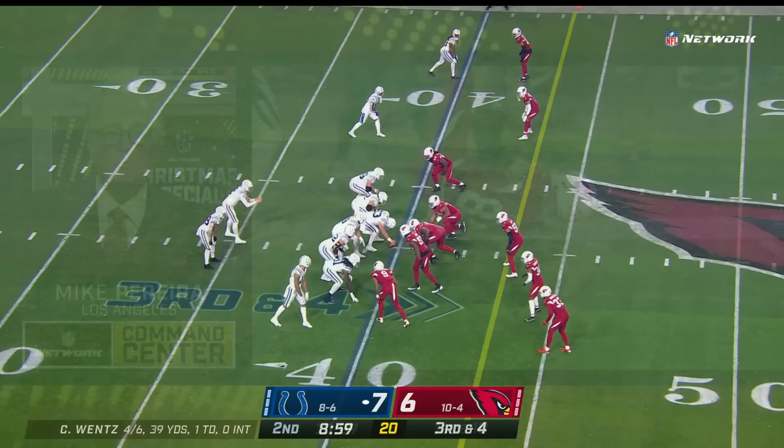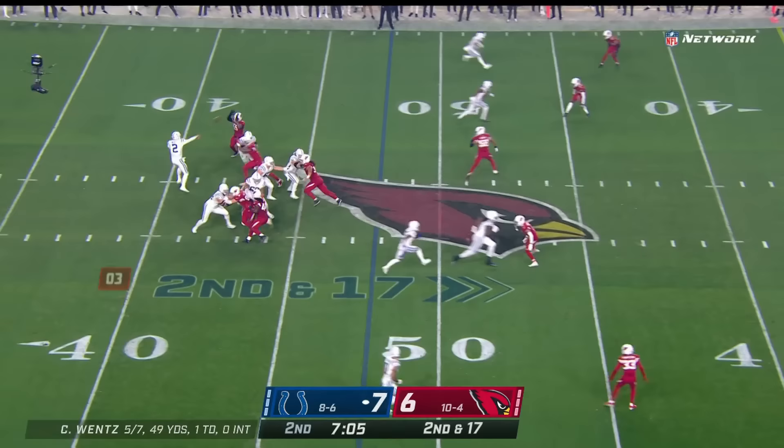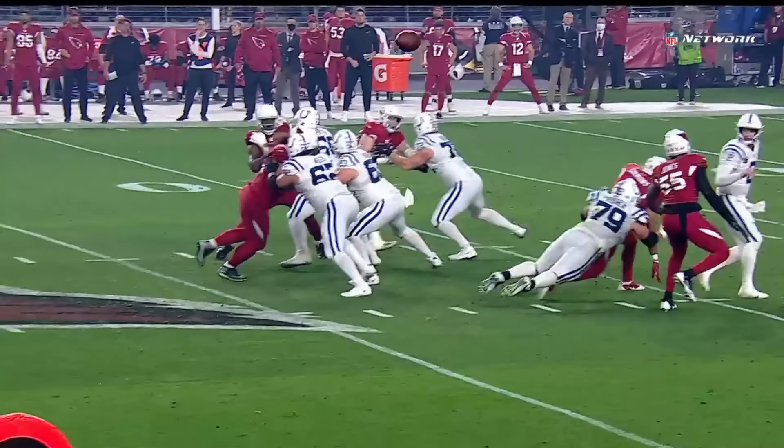The interesting thing here is that Arizona got to the line quickly. Wentz off his back foot — a wide open Michael Pittman. Second half begins. Here they come — quick throw. Hines with a diving catch. Isaiah Simmons coming free on Carson Wentz — got to let the ball go early. What a great catch.